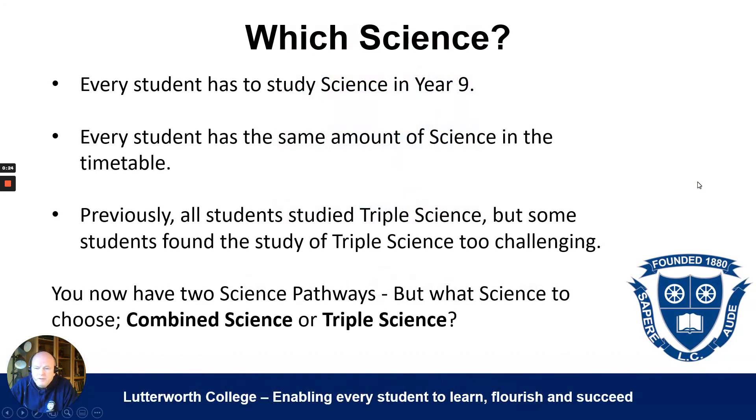The first thing to realise is that every student at Lutterworth College studies science in year nine, and there is the same amount of time in the timetable whether you're studying combined science or triple science. In the past every student studied triple science, but some students found it too challenging, so we've now given an alternative choice called combined science.